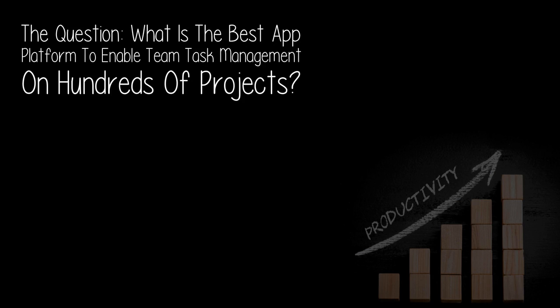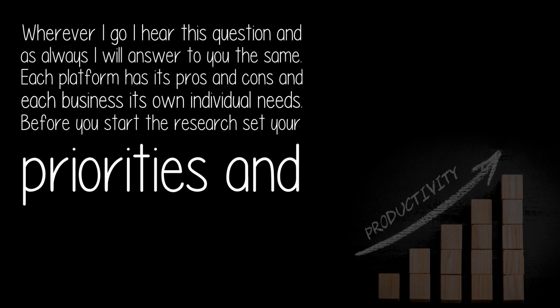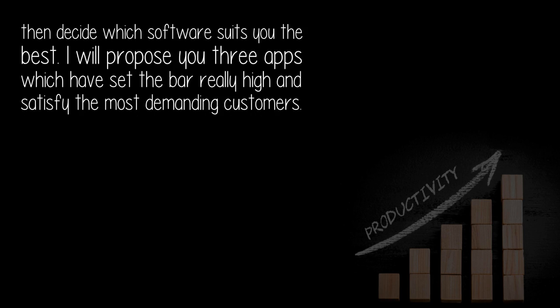The question: what is the best app platform to enable team task management on hundreds of projects wherever I go? I hear this question and, as always, I will answer the same: each platform has its pros and cons, and each business has its own individual needs. Before you start the research, set your priorities and then decide which software suits you best.